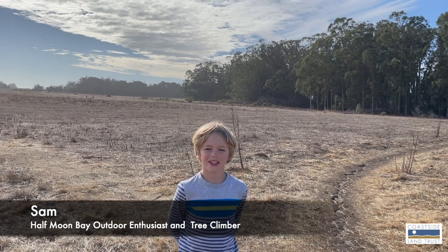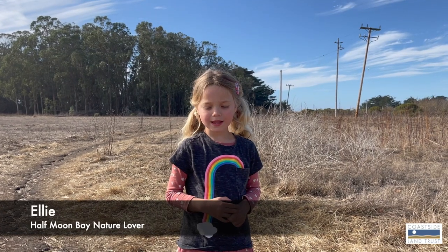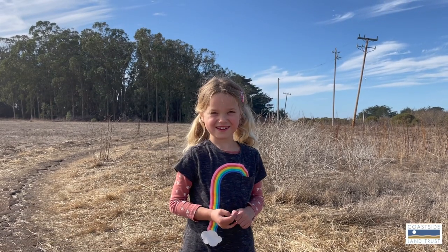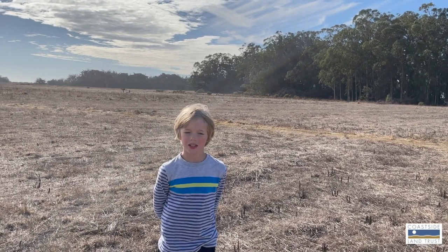Hi, I'm Sam. I think it's important to learn about nature so we can take care of it. Hi, I'm Ellie and I like taking care of animals in nature. Today we're going to be learning about some of the biggest mammals of the coast side. I hope you enjoy.